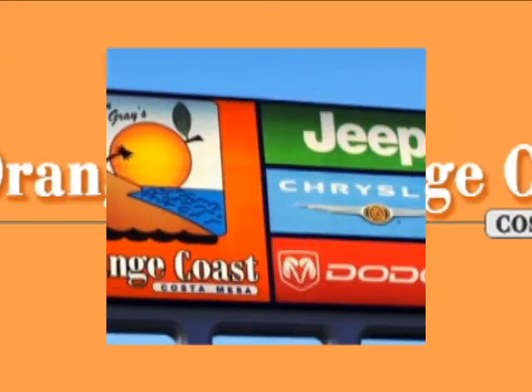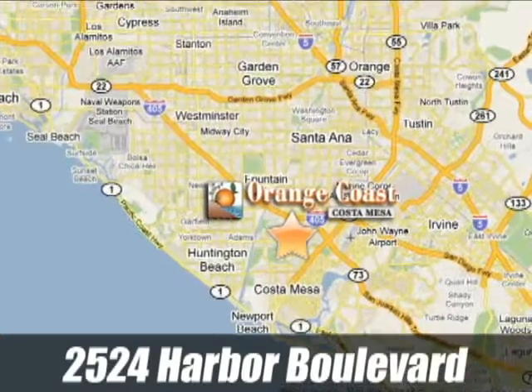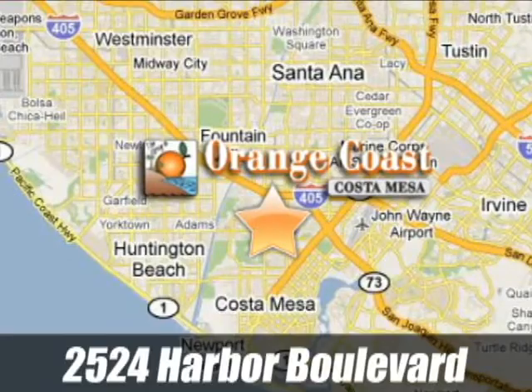Discover award-winning Orange Coast Chrysler Jeep Dodge today. We are conveniently located at 2524 Harbor Boulevard in Costa Mesa, California.